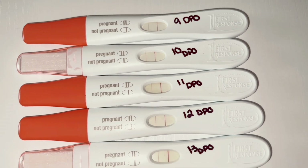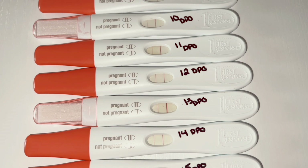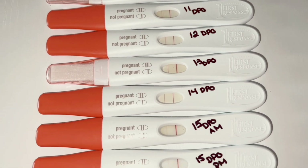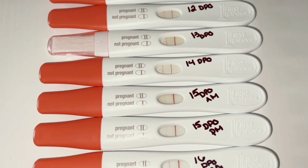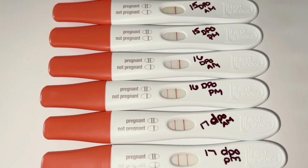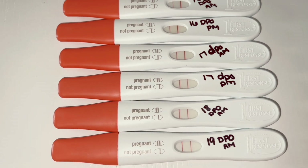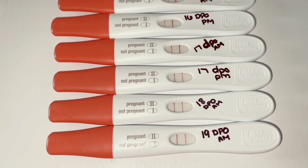So this is my 9 DPO test, 10 DPO test, 11, 12, 13, 14, 15 a.m. and p.m., 16 a.m. and p.m., 17 a.m. and p.m., 18 a.m., and 19 a.m. when I stopped testing.